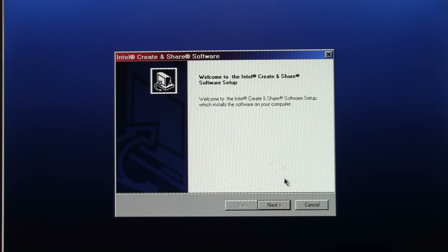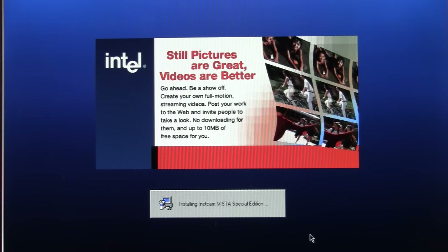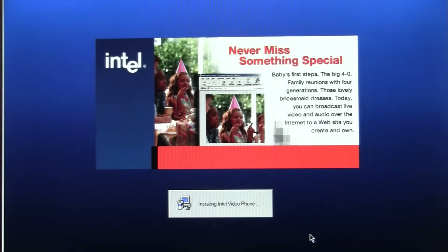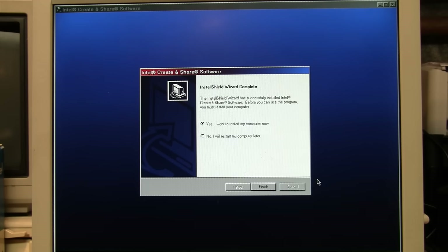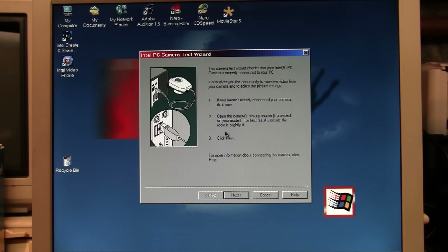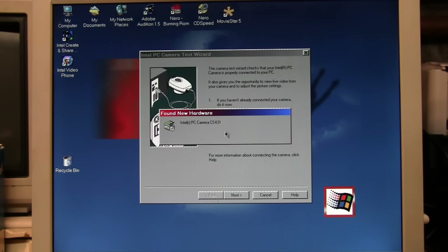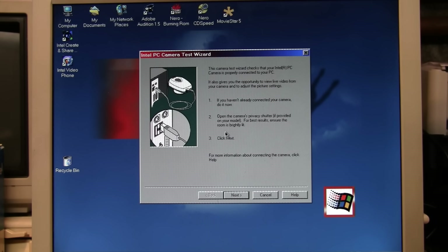As soon as I put in the CD, a setup prompt appeared, so I'm going to install it. Welcome to the Intel Create and Share software setup. Live face-to-face video calling is here today — create your own full motion streaming videos, broadcast live video and audio over the internet to a website you create and own. And of course it wants me to restart the computer. After restarting, it says: if you haven't already connected your camera, do it now — so I will do as instructed.